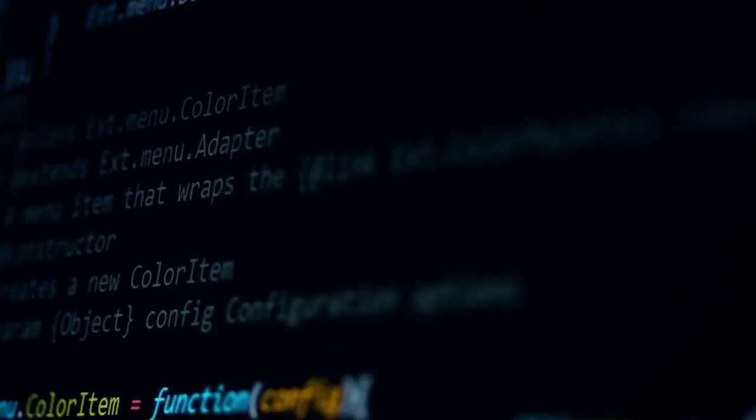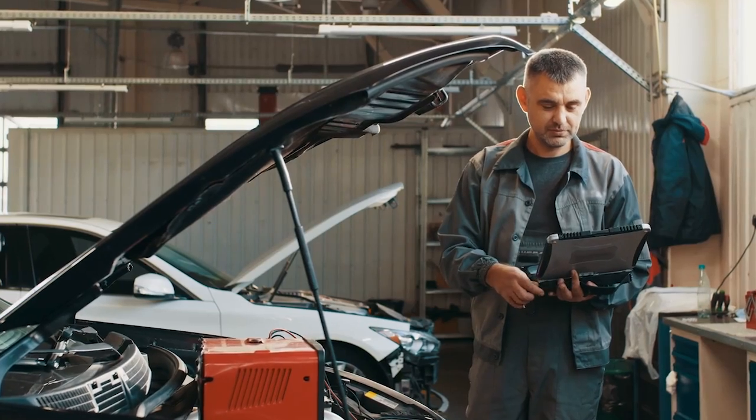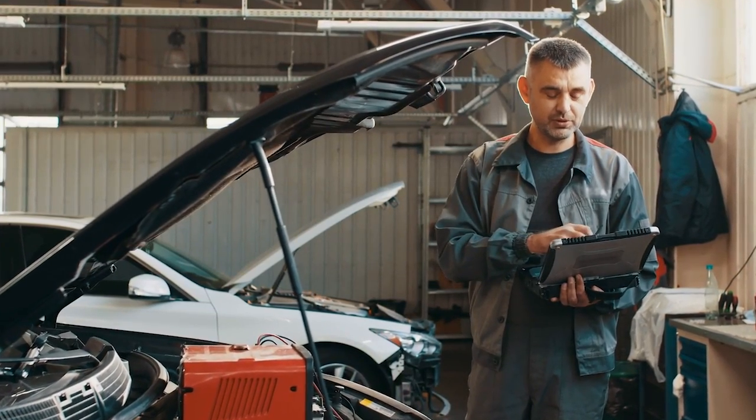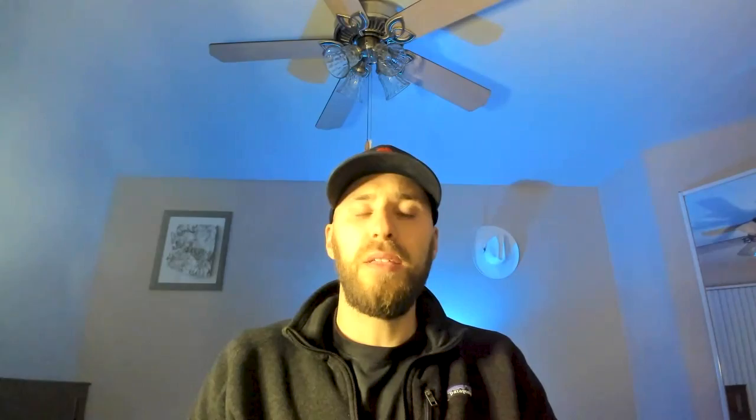We'll likely start seeing more advanced exploits similar to traditional cyber attacks but applied to car theft. Once cars are stolen, they'll likely be jailbroken to disable native tracking and recovery functions before swapping SIM cards. This is much more sophisticated and will likely be carried out by capable cybercriminal organizations using local mules to facilitate the theft.